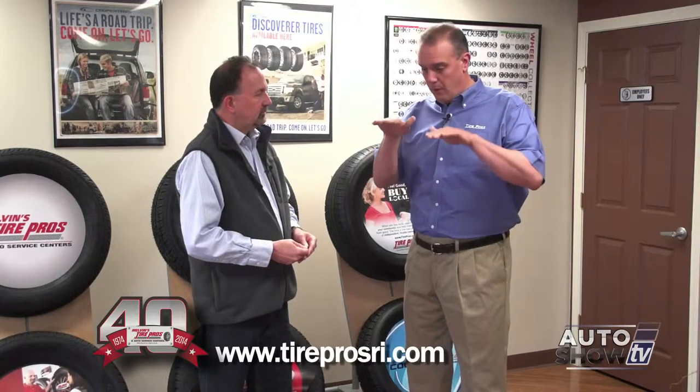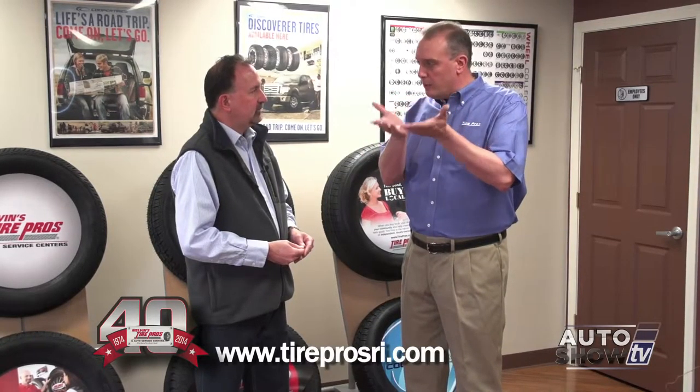What that means is, all the damage to your car is done initially at startup when all the oil is in the bottom of the motor. You start the car up, the oil pump sends oil to the top of the motor and lubricates it. Because synthetic oil lubricates 15 times faster and its life is virtually double, it's always a good idea to go with synthetic — it's better for your motor and you can go 7,500 miles between intervals.